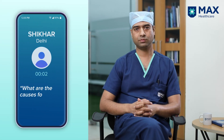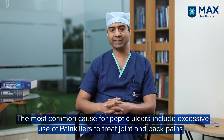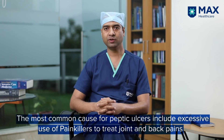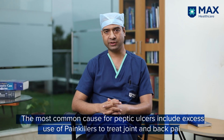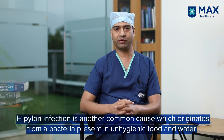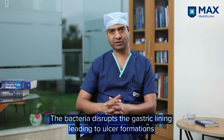Doctor, what are the causes of peptic ulcer? The common causes include painkillers, known as NSAIDs — non-steroidal anti-inflammatory drugs. Patients commonly take these for backache or knee pain, which can lead to complications of peptic ulcer disease. The second common cause is H. pylori infection — a very common bacteria usually acquired through unhygienic food and water — which disrupts the intestinal lining, leading to gastric or duodenal ulcer.